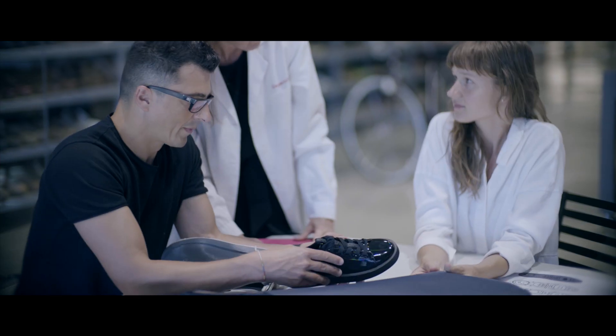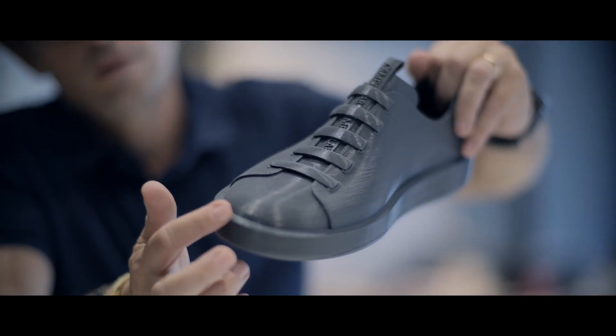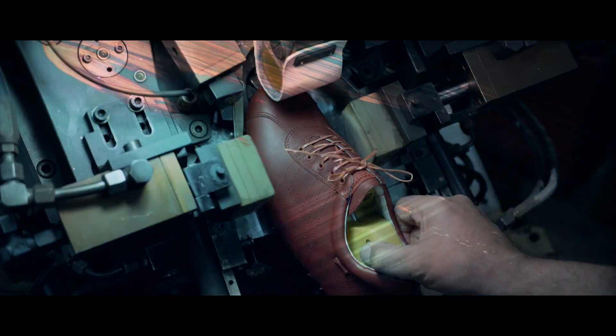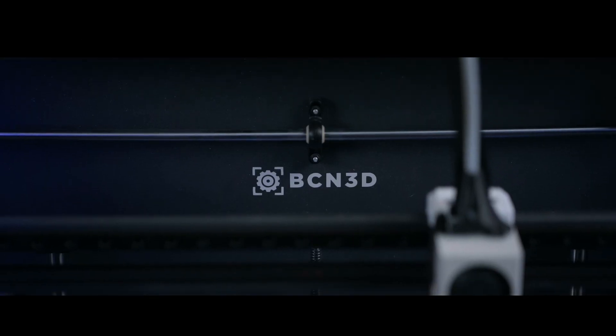This tale is about an out of the box way of doing things. It's about materialising imagination — a design love story between Camper and BCN 3D.